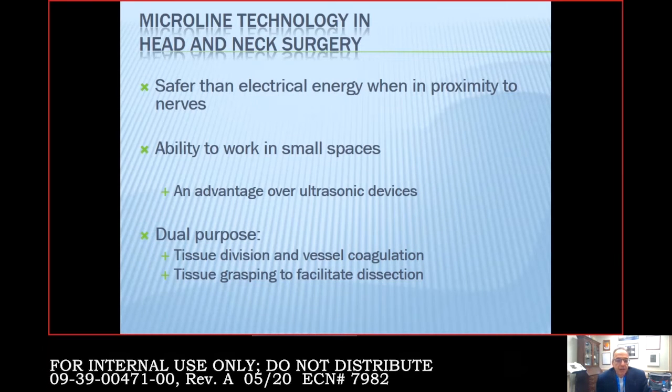I use microline ENT seps — the microseps for most neck surgeries and ENT seps more for tonsils. I use it for dual purpose: tissue division and vessel coagulation, but also to facilitate dissection in place of my DeBakey forceps. Rather than reaching for another cautery instrument and putting my forceps down — as you'd do with standard bovie, bipolar, or ultrasonic coagulators — I can keep the forceps in my hand, dissect with my right, and when I encounter a vessel just divide it and keep moving. It probably took a half hour to an hour off a thyroid surgery.